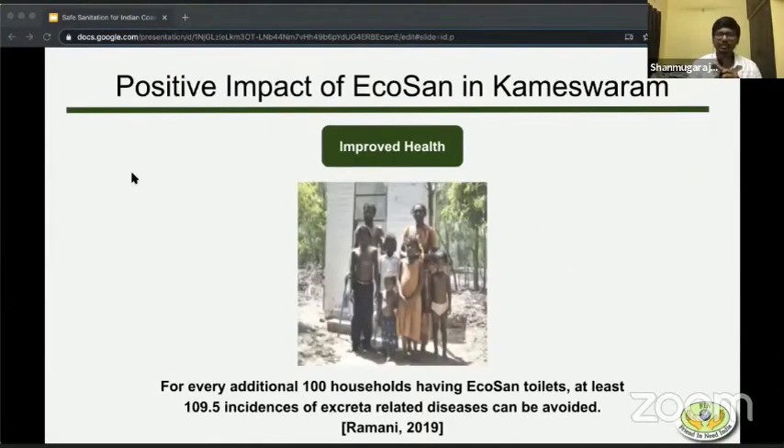I would like to share some instances of the positive impact of eco-sand in Kameshwaram. A study in 2019 showed that for every additional hundred households having eco-sand toilets, at least one — or 9.5 — incidences of excreta-related diseases can be avoided. These are diseases like typhoid, cholera, cough, cold, and diarrheal-related diseases. This is what I mean by improved health.